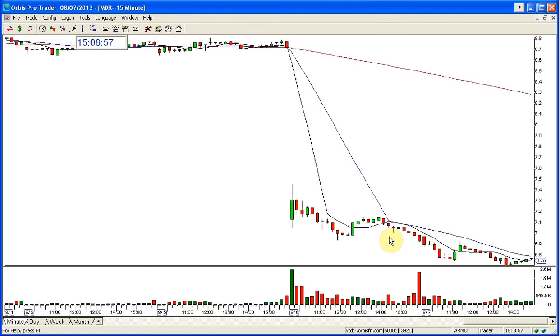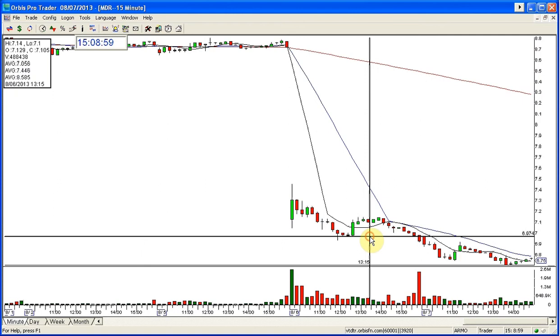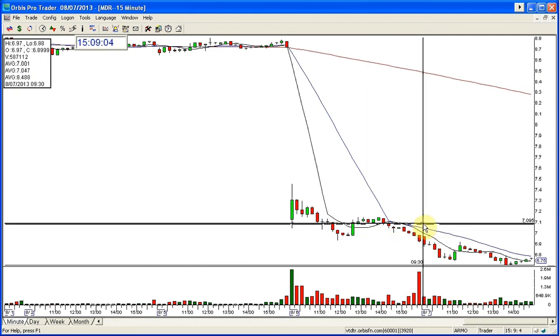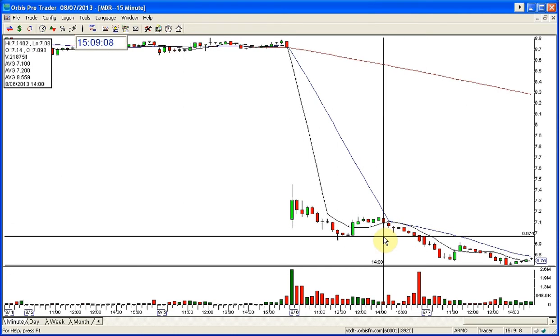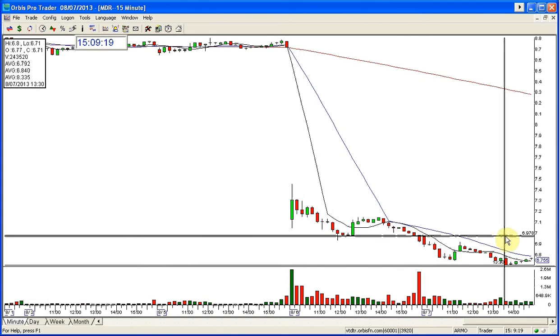And today it did something beautiful too — look at this area of resistance right in here. Here's the open of today, this is 9:30 — open and dropped. Had a beautiful entry in this today. If you were aggressive and did it first thing, the volume was low. I waited till the volume came in and then did it. I had a 5-cent stop and it's continuing to break.